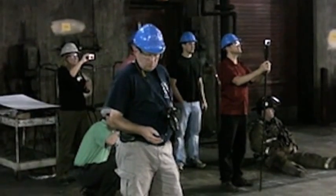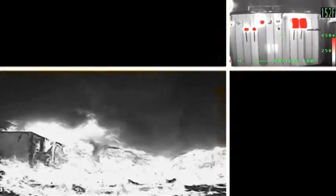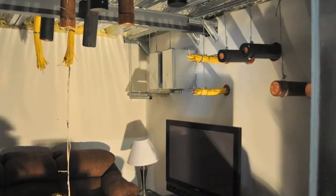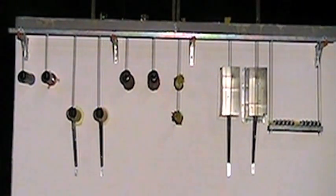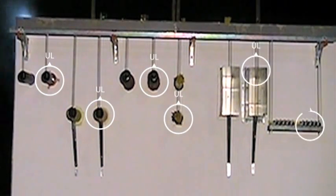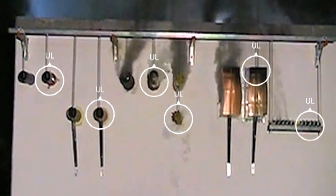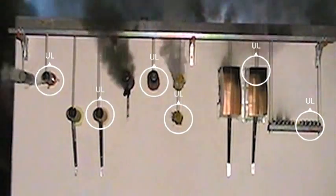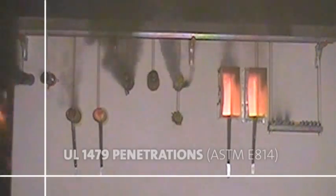The test scenarios featured in this video were created in UL facilities and designed to simulate realistic room configurations and fire progression. Each scenario includes a matched set of penetrations and joints — one that is fire stopped correctly using a UL listed fire stop design, and one that is fire stopped incorrectly using an unrated design. All correct materials and installations represented in this video comply with UL 1479 for penetrations and UL 2079 for joints.